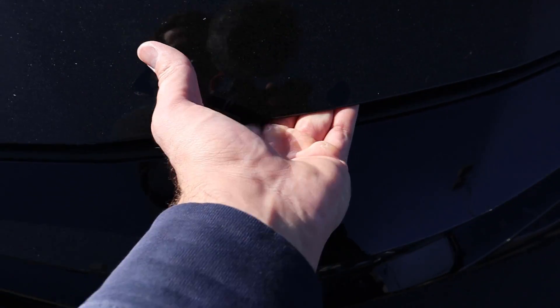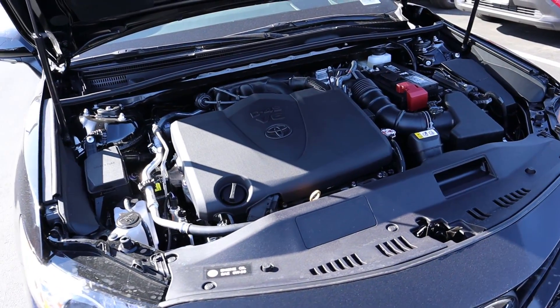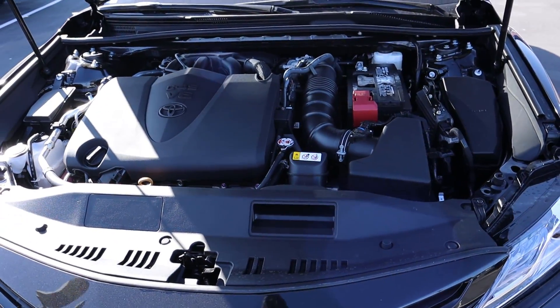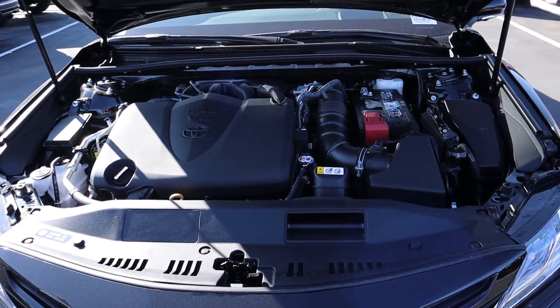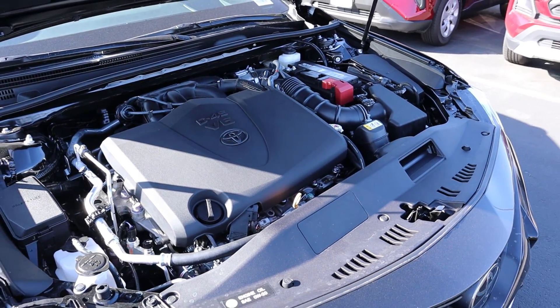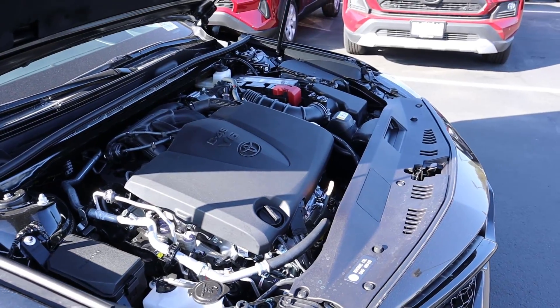Under the hood of the 2020 Toyota Camry we have a naturally aspirated 3.5 liter V6 going through an eight-speed automatic transmission. In terms of fuel economy, 22 around town and 32 on the highway — pretty easy to remember. Power figures are 301 horsepower and 267 pound-feet of torque — not as easy to remember.